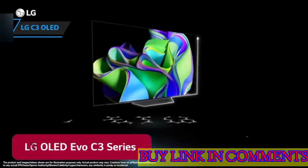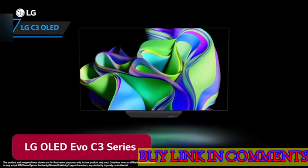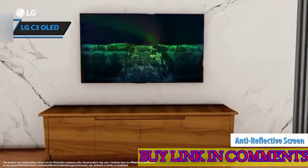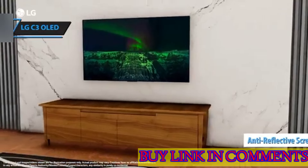The C3 radiates with deep, authentic colors, enhanced brightness, and a dynamic HDR experience. Its anti-reflective screen and superior motion handling elevate it above competitors, encapsulating the essence of an ideal viewing experience.